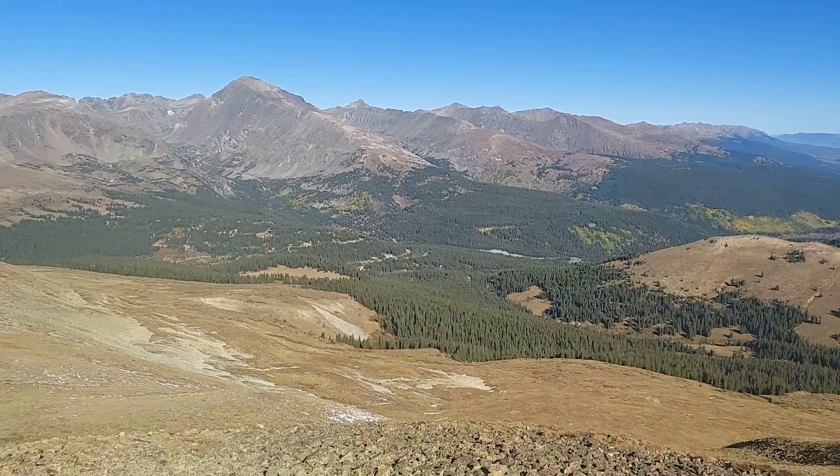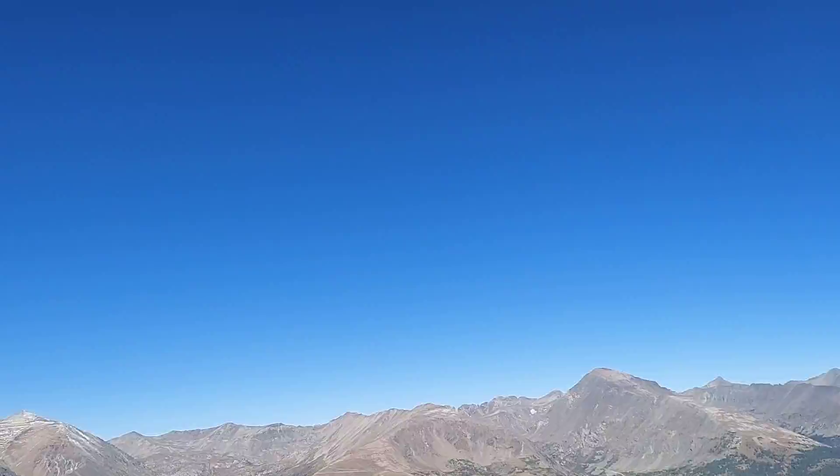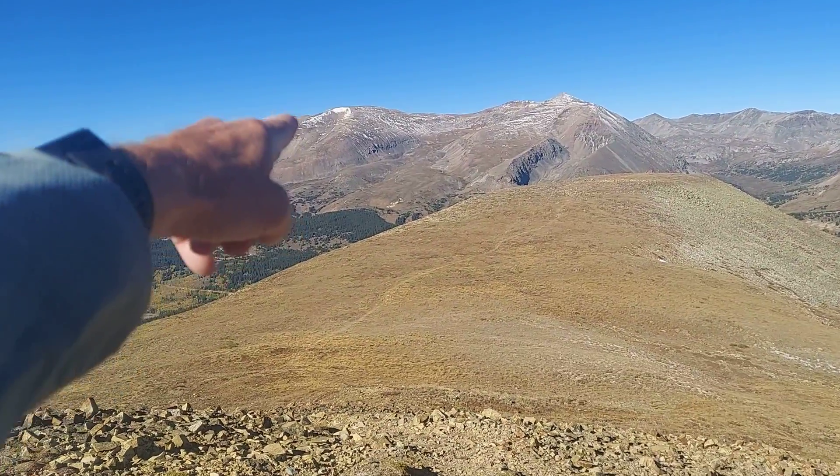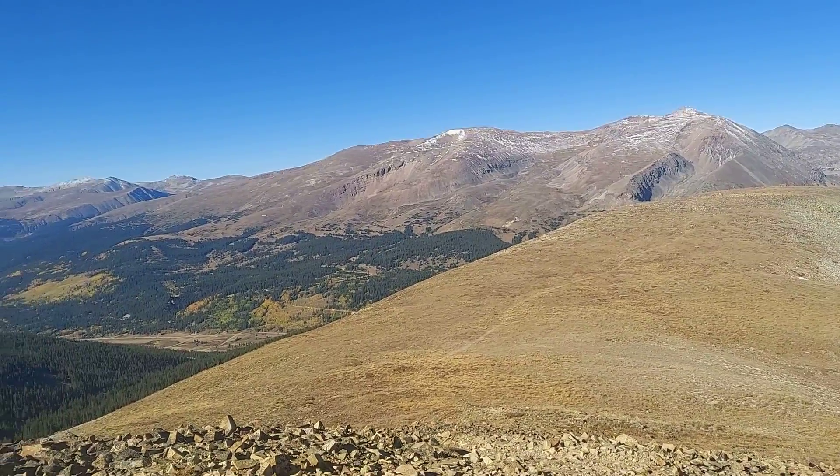What a day. It's about 52, it's sunny, no clouds in the sky — none. There's still some snow over there. We had about an inch of snow on the peaks of the mountain about two days ago.